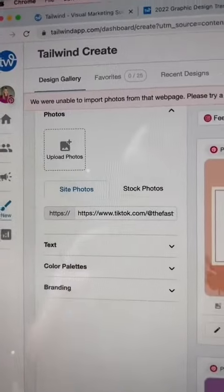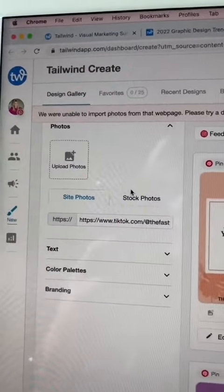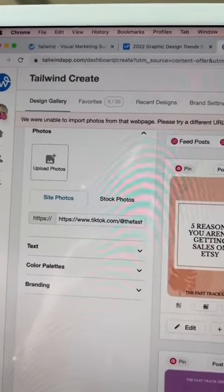Come into Tailwind Create. Paste your Etsy product link right here — this is where you would paste your Etsy product link. It is going to auto pull in the pictures from your listing and also auto pull in the title.